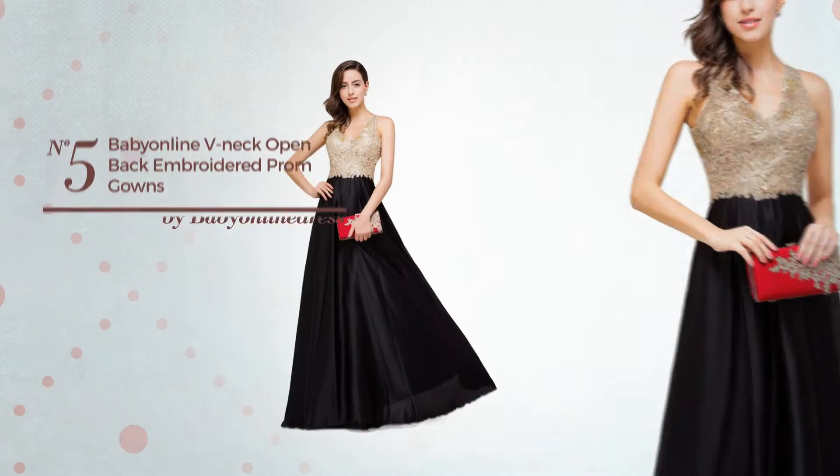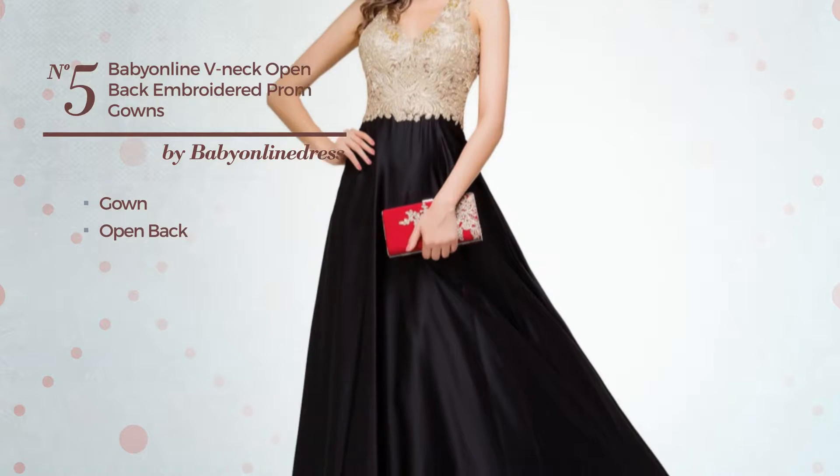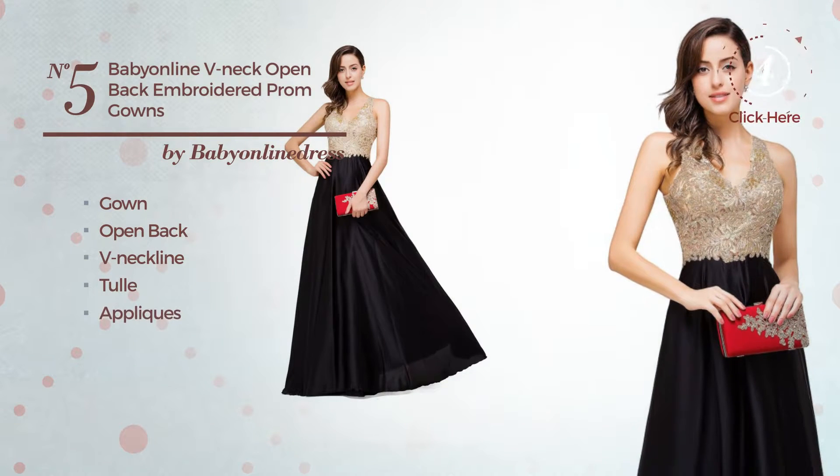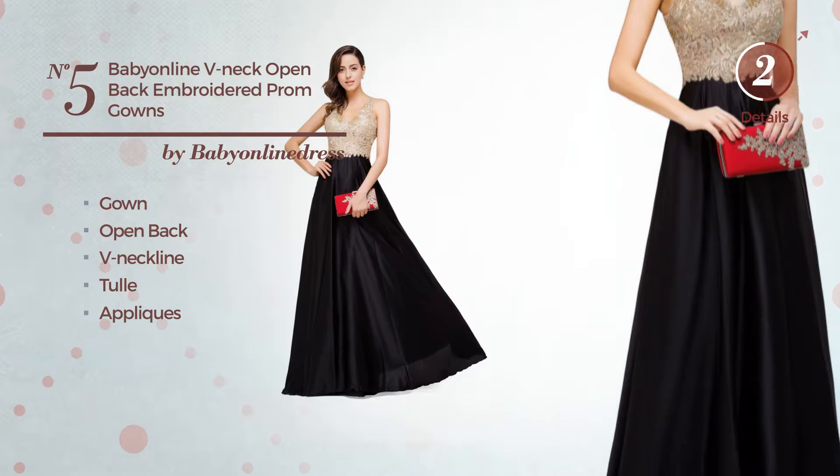Number 5. A charming gown featuring an open back with a V-neckline, made of tulle, finished with appliques. Available solely in this multi-colored version.